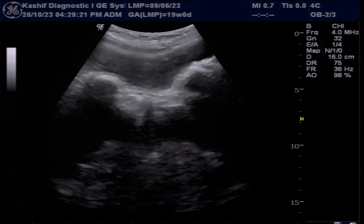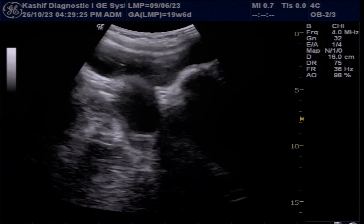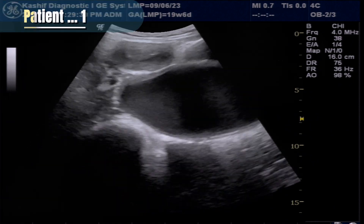This is a 13-year-old young girl with history of severe pelvic pain from a few days. These are the ultrasound cases of two patients with the same symptom.